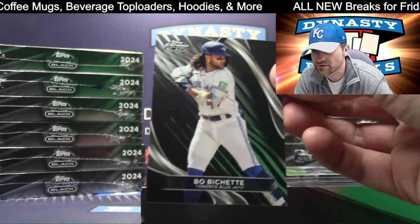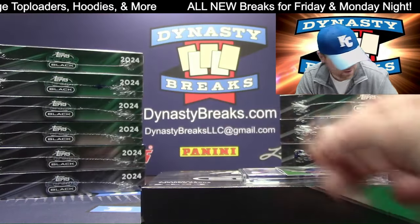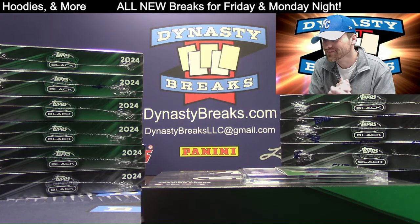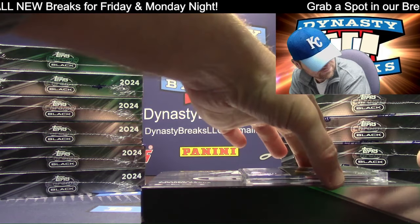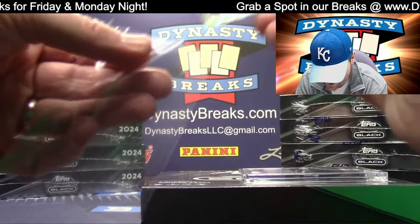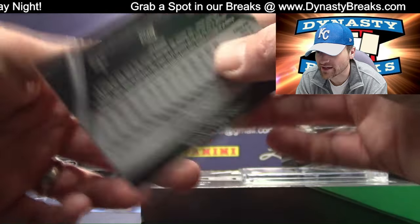We've got Bo Bichette for the Blue Jays. Carly's living it up in Vegas — it's very peaceful here. Cody Bellinger — Chicago Cubs, green refractor numbered to 99.